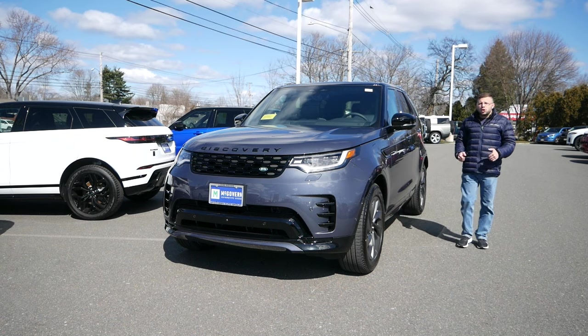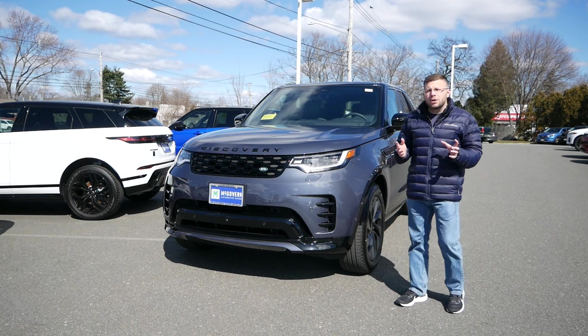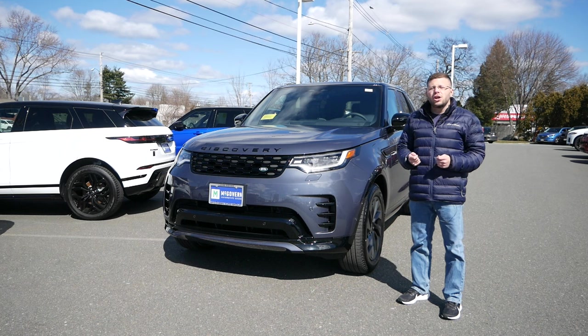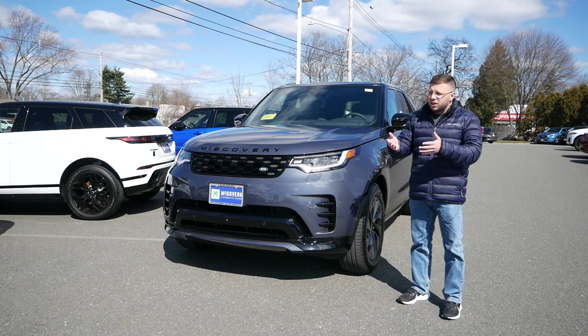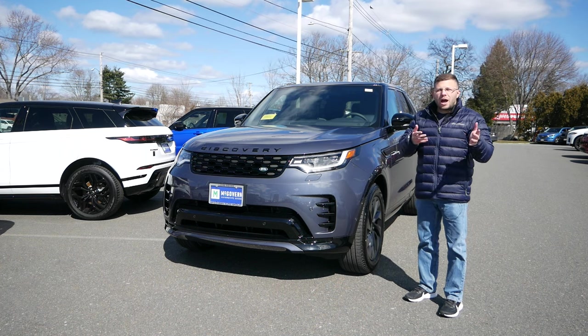With an SUV-only product line, you run the risk of having some redundancy. But Land Rover has done a phenomenal job of differentiating their different models. If you want luxury — more specifically premium luxury — you go with the Range Rover Sport or the full-size Range Rover. If you want a luxurious vehicle at around $60,000 to $70,000, you go with the Velar. If you want a rugged off-road SUV, you have the Defender.